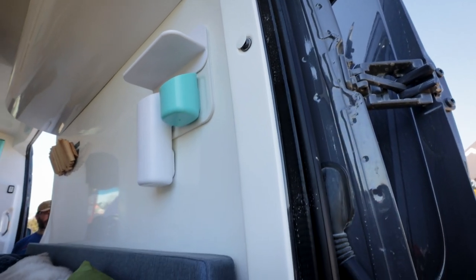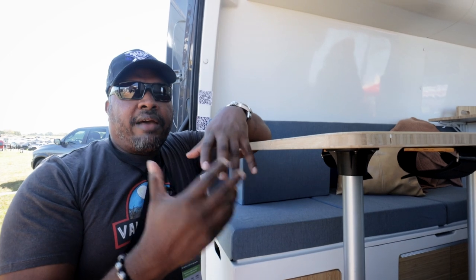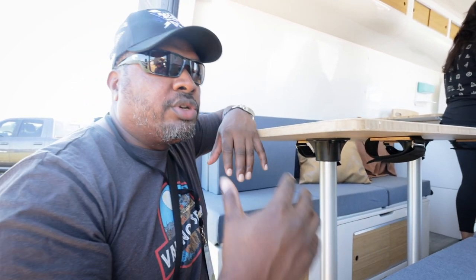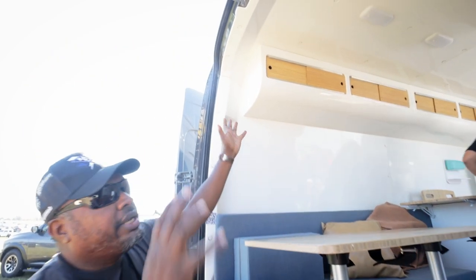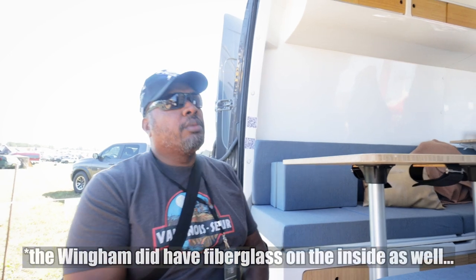What I like about that is — I'm always trying to explain to folks that if you buy a van and build it up yourself, it doesn't necessarily have the value that you think it does. But with this system, when you're selling your van, you could take all this stuff out, sell it separately, or put it in a new van. This is the first time I've seen something that's really — it's fiberglass in here and it has a really good look.